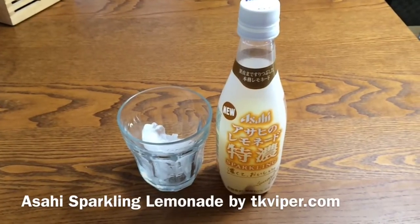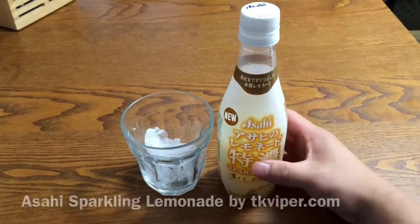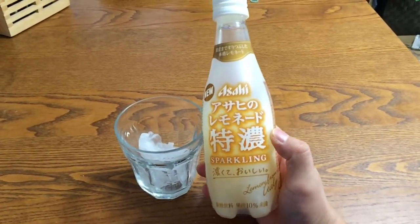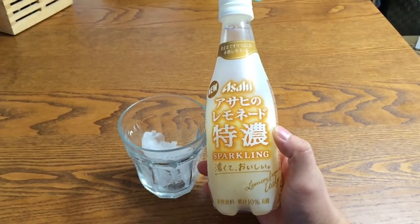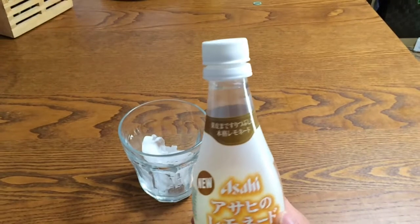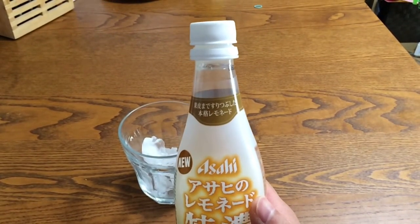Hi, this is TK Viper doing another Life in Japan blog, and today we're going to look at a new product by Asahi. It is lemonade extra thick. It's a sparkling drink, so it's carbonated, and on the top here it says that even the peel was squeezed to give you that very authentic lemonade taste.